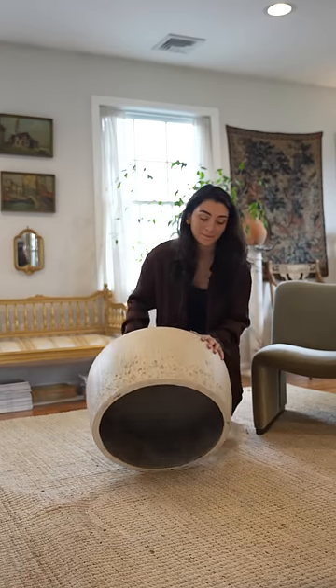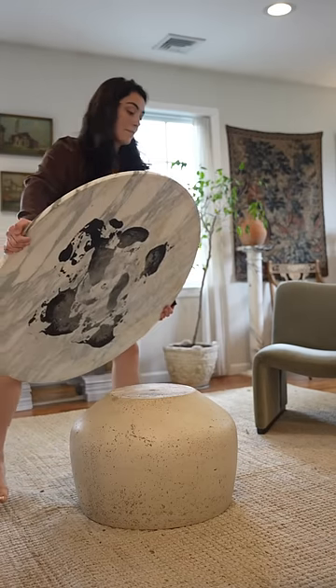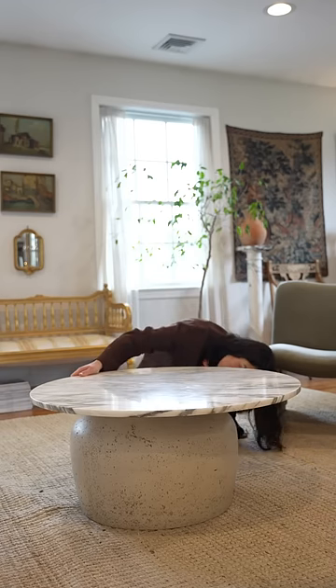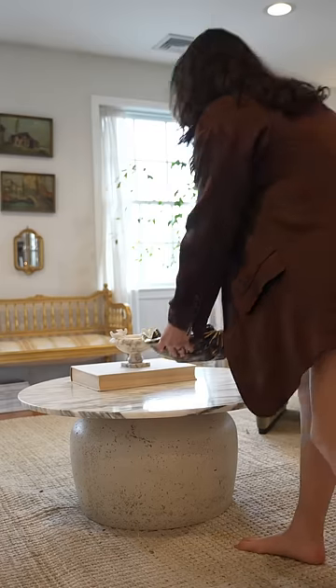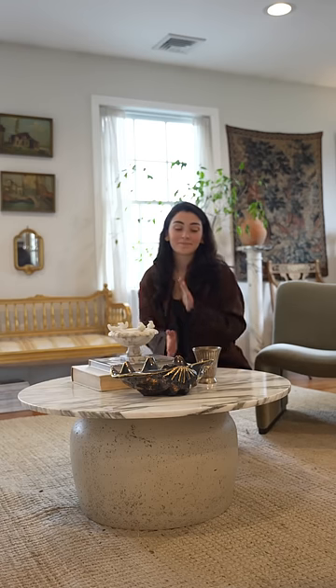A ton of you have been asking us where we got our coffee table, so I thought I'd let you in on the secret. It's actually a stone planter flipped upside down with a marble slab on top. Both of these pieces were found at the thrift store and this idea was all my mom's. Thanks mom!